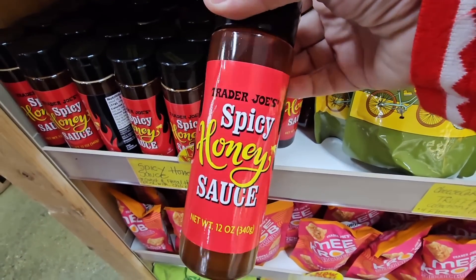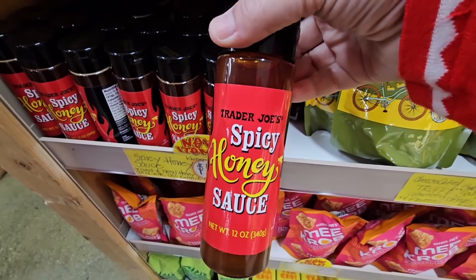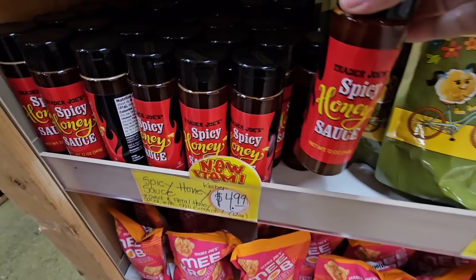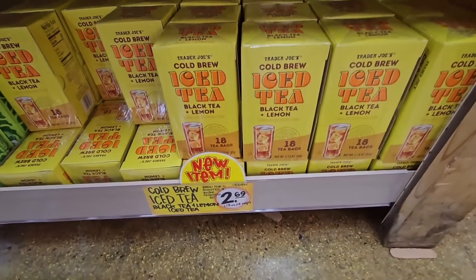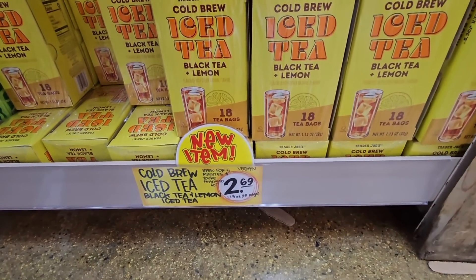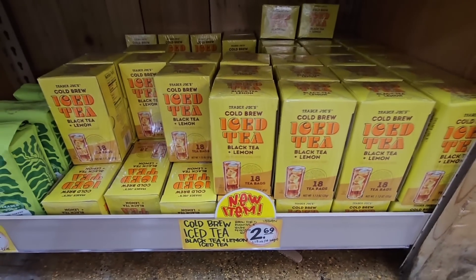There's a new item — spicy honey sauce for $4.99. I've had different spicy honey sauces before and they're so good. There's also a cold brew iced tea — black tea and lemon — for $2.69. Perfect.